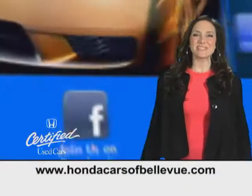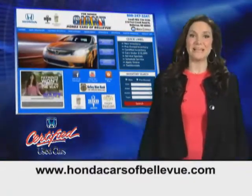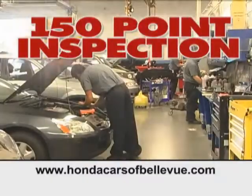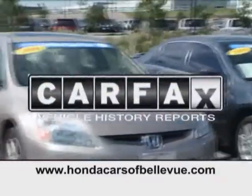Sunglass holder with mirror. Thanks Brian. For Nebraska's largest selection of certified pre-owned Hondas, go to hondacarsatbellevue.com. Each has passed a rigorous 150 point inspection, is up to date on maintenance, and comes with a Carfax history report.